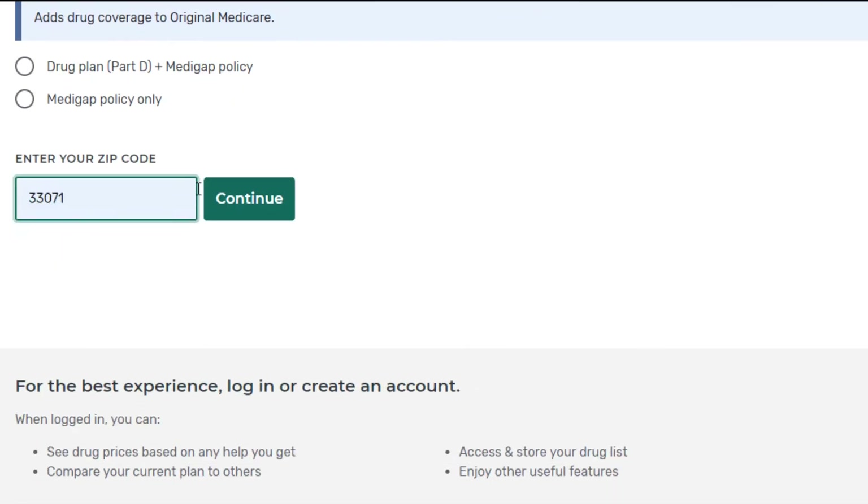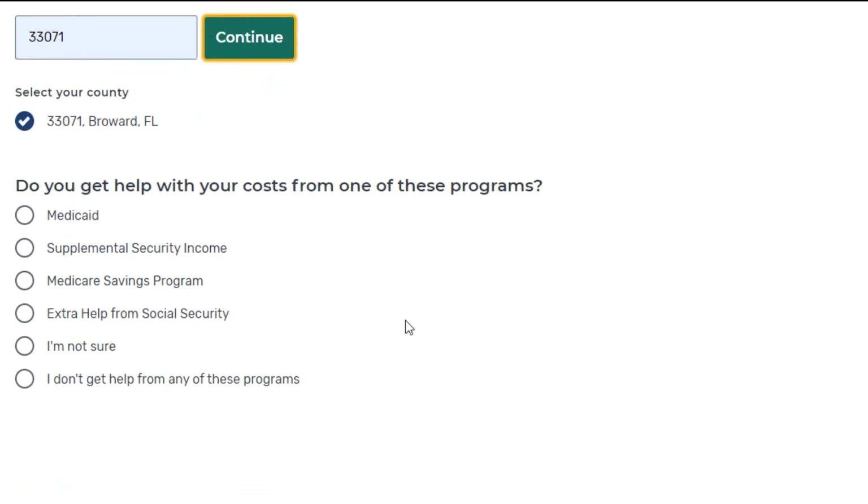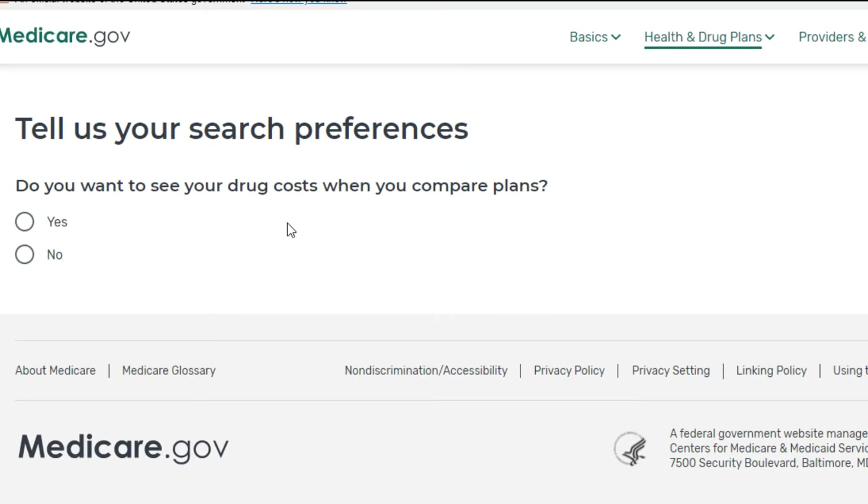Then we will put in a zip code. It's going to ask if you get any assistance — we're going to click 'I don't get help from any of these programs.' Then it's going to ask you if you want to see your drug costs. If you take prescription drugs on a regular basis I highly suggest that you click yes, because it will help you make your decision if you can input that information. So let's click yes.